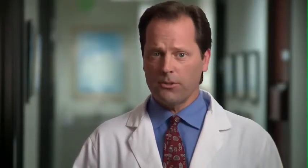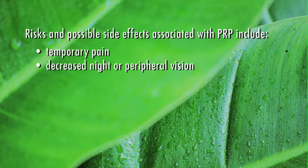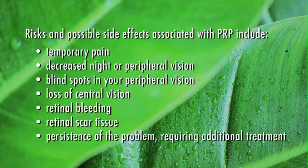Risks and possible side effects associated with PRP include temporary pain, decreased night or peripheral vision, blind spots in your peripheral vision, loss of central vision, retinal bleeding, retinal scar tissue, and persistence of the problem requiring additional treatment. It's important to note that while you do have a chance of experiencing any of these undesirable side effects from PRP, you have a greater chance of developing severe vision loss if you do not treat diabetic retinopathy at all.